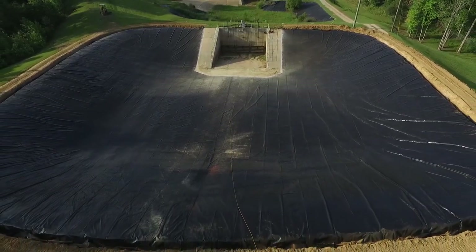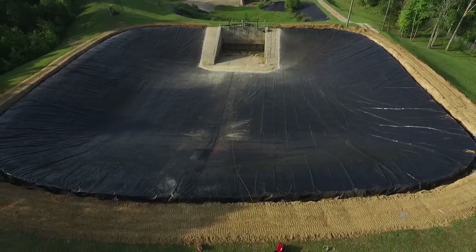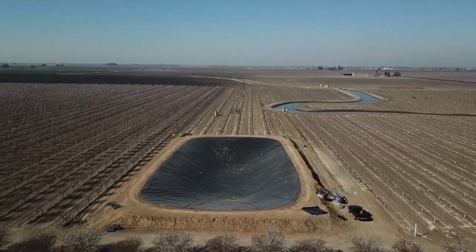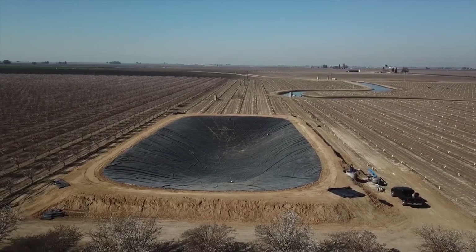Geomembranes are geosynthetic materials that have been used for over 60 years for environmental containment, including the lining of lagoons for wastewater, storage ponds for process water, irrigation, and even drinking water.